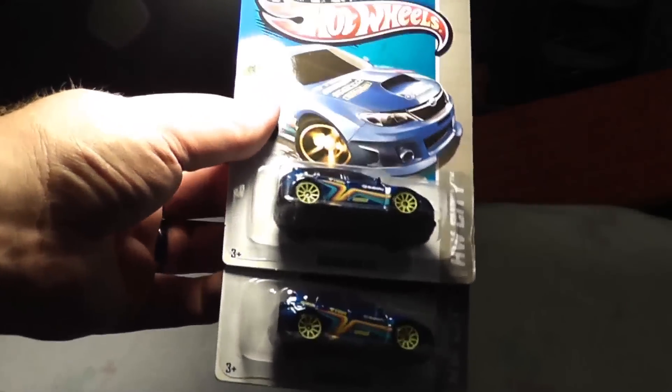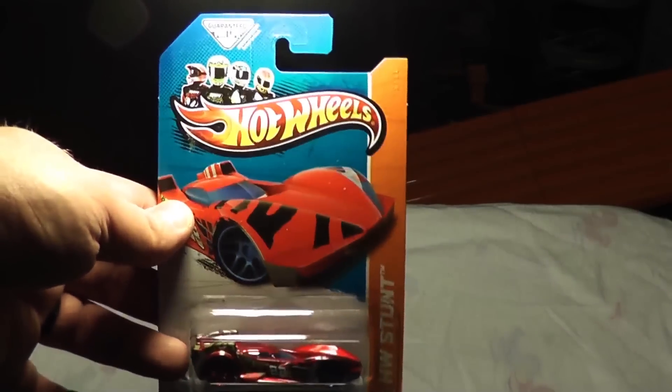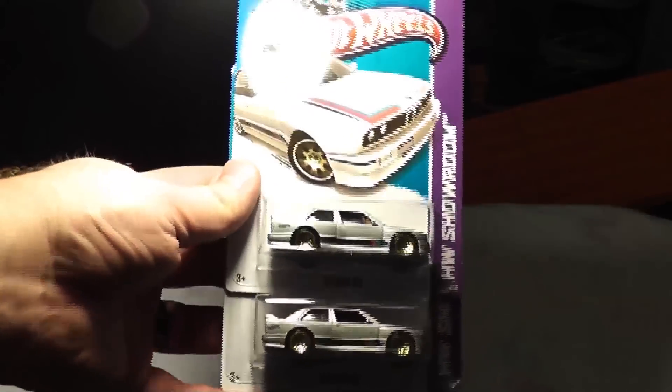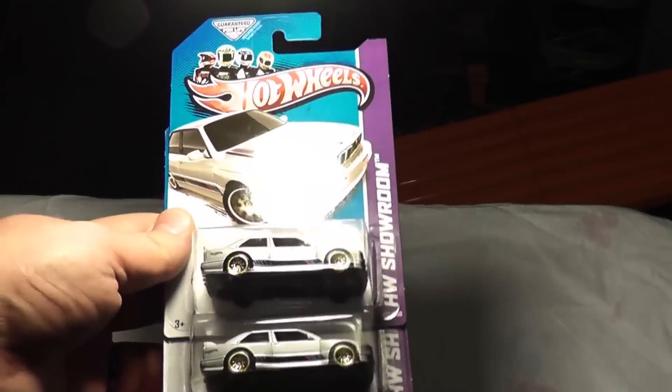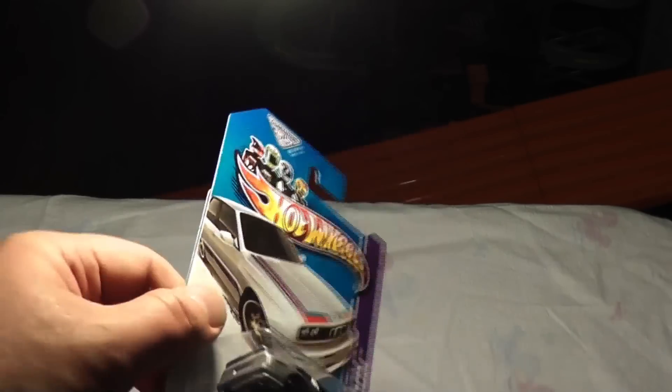A couple more of the WRX STI's with the yellow rims. Still haven't seen this in gold yet — I doubt I will, but that's okay. I'm not a huge variation guy. Scuba Dua Fuego with the dual color wheels — blue in front, red in the back. A couple more of the '92 BMW M3 — I love that casting. It's just so slick. Real simple with the silver paint, but it has these nice red, blue, and black tampos, and the gold wheels. I think it works very nicely. Definitely one of the nicer castings of this year.